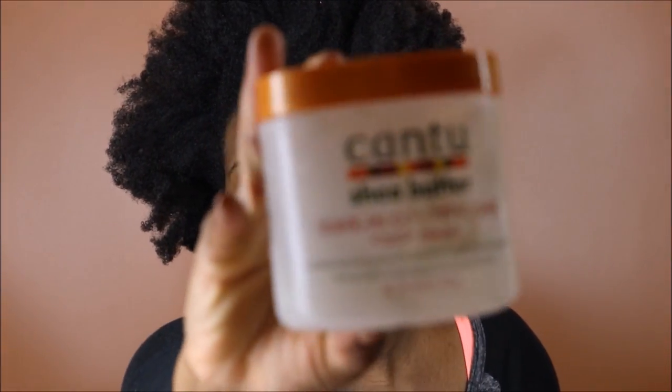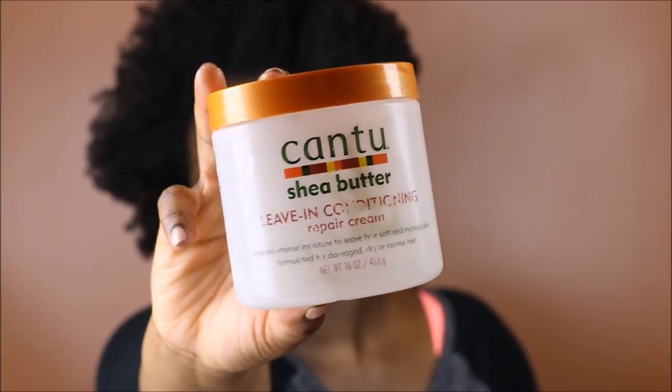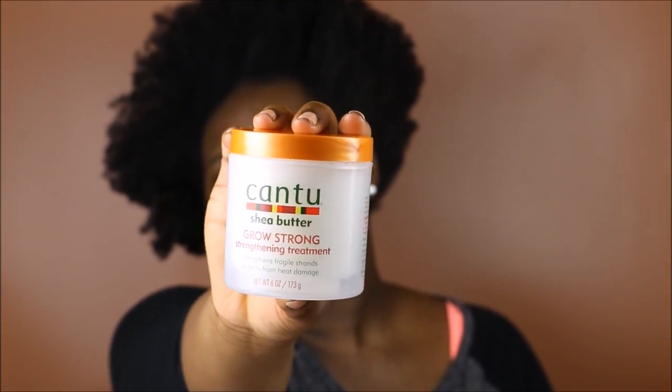For this you're going to need your favorite leave-in conditioner. The one I use is the Cantu Shea Butter Leave-In Conditioning Repair Cream. Mine is basically empty, so I accidentally ordered the Cantu Shea Butter Grow Strong Strengthening Treatment from Amazon instead. It's a little thicker than the leave-in conditioner, but it's still very moisturizing, so I'm going to be using this instead. You're also going to need some black Jamaican castor oil as well as my favorite wild growth hair oil.